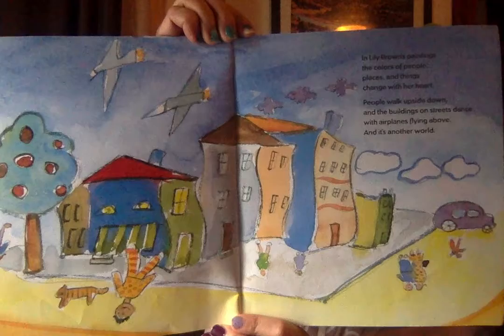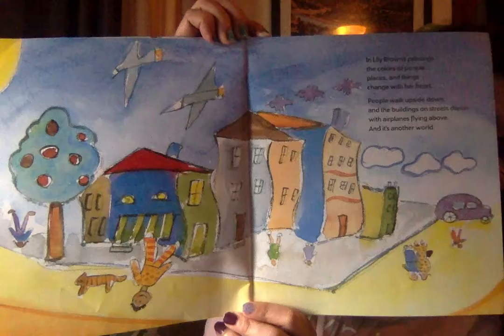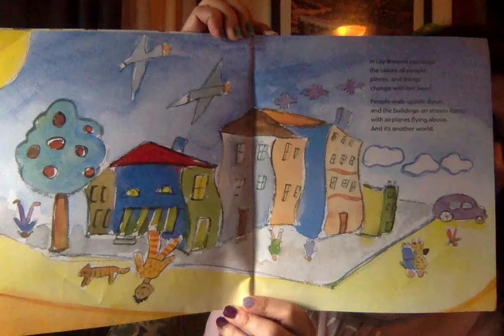In Lily Brown's paintings, the color of people, places, and things change with her heart. People walk upside down, and the buildings on the streets dance with airplanes flying above. And it's another world. Can you come up with your own town? Somewhere you would like to live? Maybe it's the town you already live in, or maybe it could be a pretend town with special buildings and houses. Maybe the houses have happy faces. Who knows?